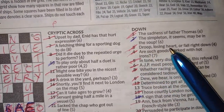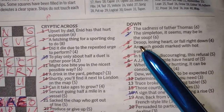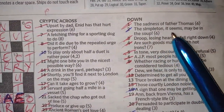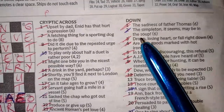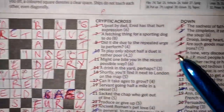Number three down: 'droop losing heart, or fall right down.' Droop losing heart — think about what 'losing heart' might mean for the actual word DROOP: it loses one of those letters. Or 'fall right down' — DROP. There it is, DROP does drop down as well.